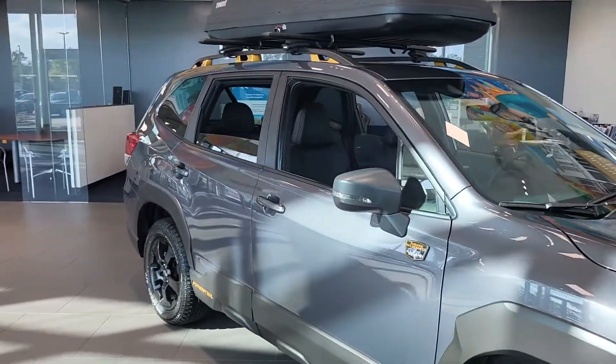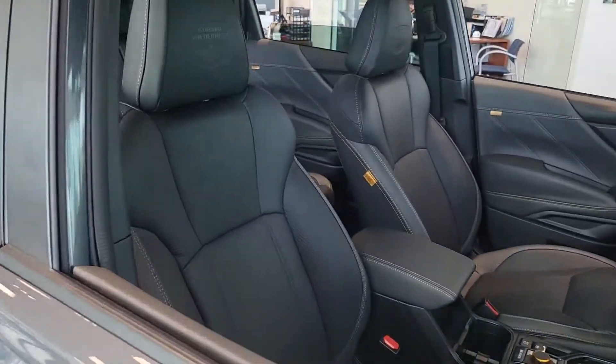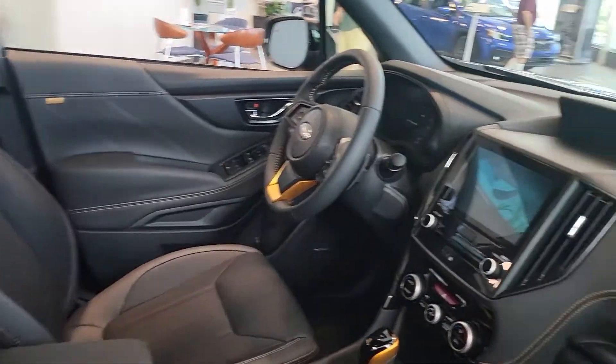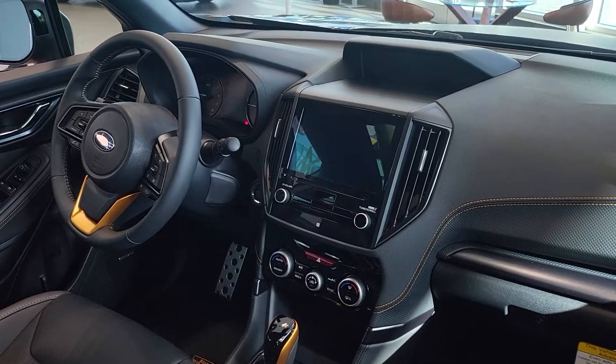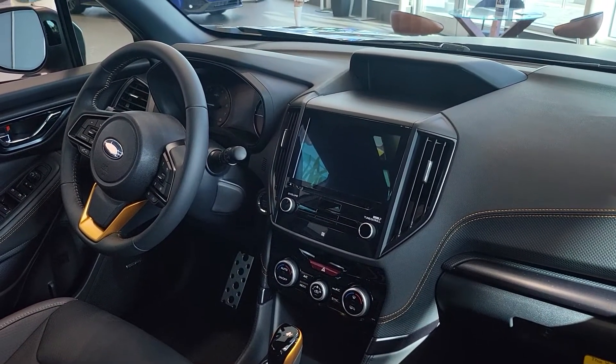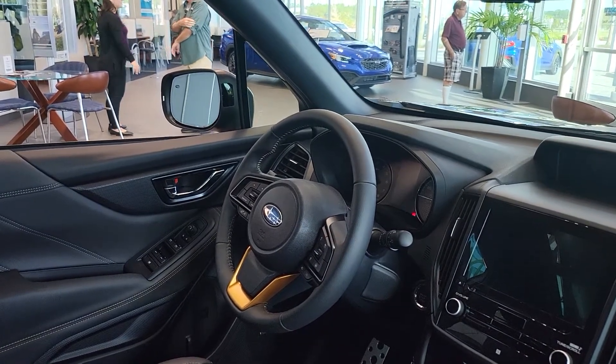It has the heavy-duty roof rails, StarTech material, 8-inch high-definition screen with adaptive cruise control and eyesight technology, with the blind spot monitoring system built into the outside mirror.